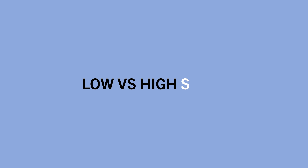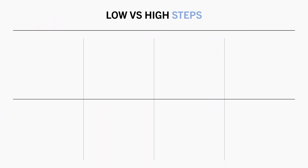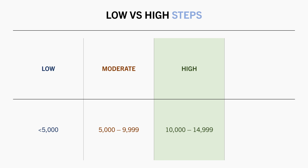Before we discuss how many steps per day is appropriate for each person, let's first go through a general reference guide as to what is considered a low, moderate, and high number of steps per day. A low daily step count is anything less than 5,000 steps. A moderate step count is between 5,000 to 10,000 steps. A high step count is around 10,000 to 15,000 steps, and a very high step count is 15,000 steps or more.